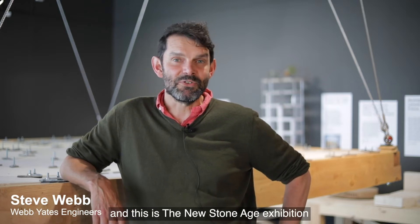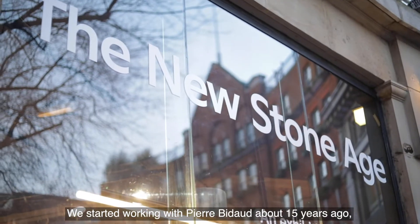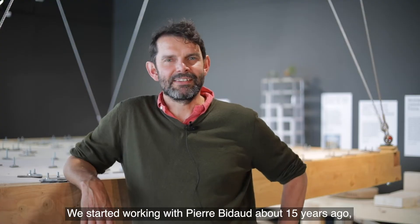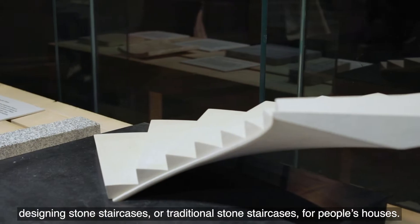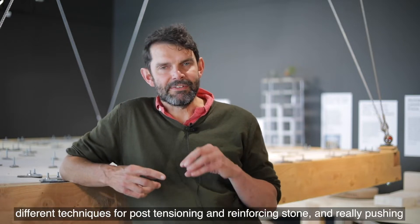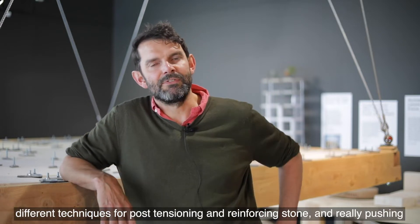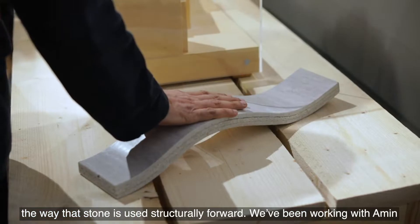My name is Steve Webb from Webb Engineers and this is the new Stone Age exhibition at the Building Centre. We started working with Pierre Bideau about 15 years ago designing traditional stone staircases for people's houses. After that we developed with Pierre different techniques for post-tensioning and reinforcing stone, really pushing the way that stone is used structurally forward.